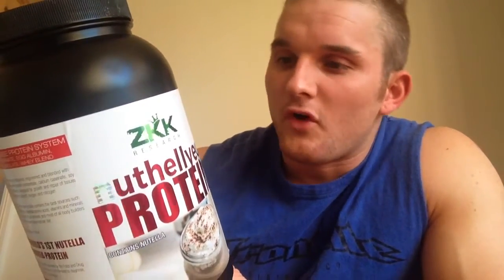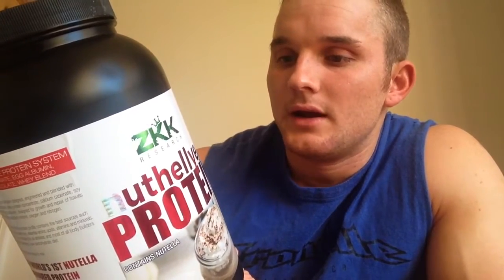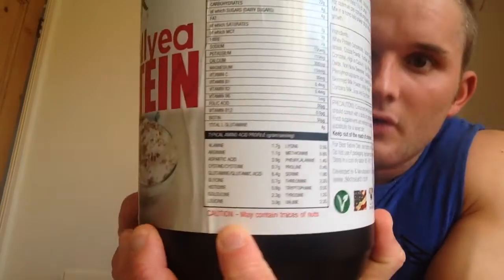I'd hazard a guess and say the carbs are maybe from the Nutella, but 4 grams isn't anything to worry about. For fat, it's only got 2 grams of saturated fat and also 2 grams of MCT. It's full of your vitamins, magnesium, potassium, sodium. It's also got 4 grams of L-glutamine in it, and quite a good amino acid profile on there as well.